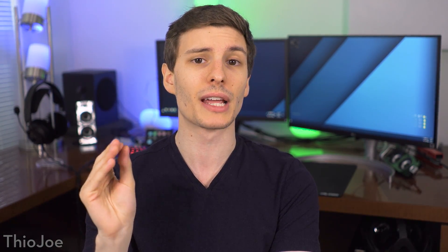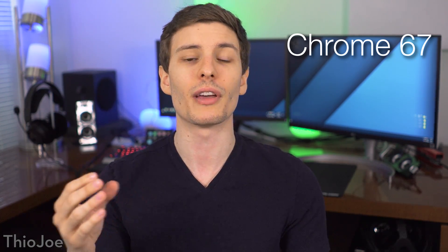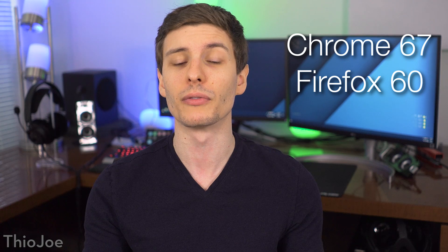WebAuthn is a little bit different because it supports that same security key and biometrics technology, but it has another trick up its sleeve: it doesn't require passwords at all. You can use it as your only method of logging in. And unlike U2F, which didn't really take hold everywhere, this new protocol is getting big pushes from Google and Microsoft, and is being supported in all major browsers — Chrome 67, Firefox 60, and Microsoft Edge soon.